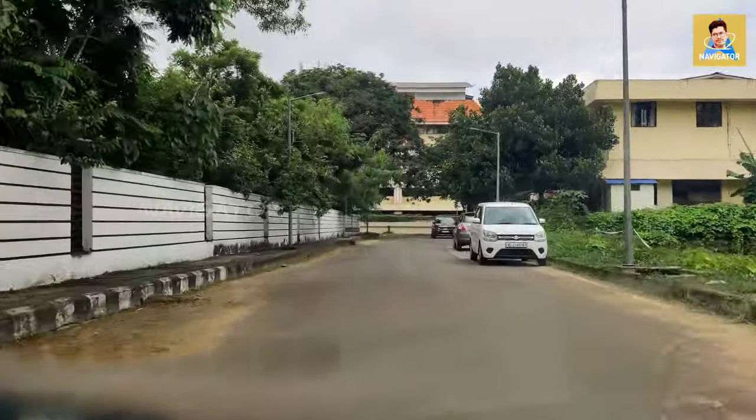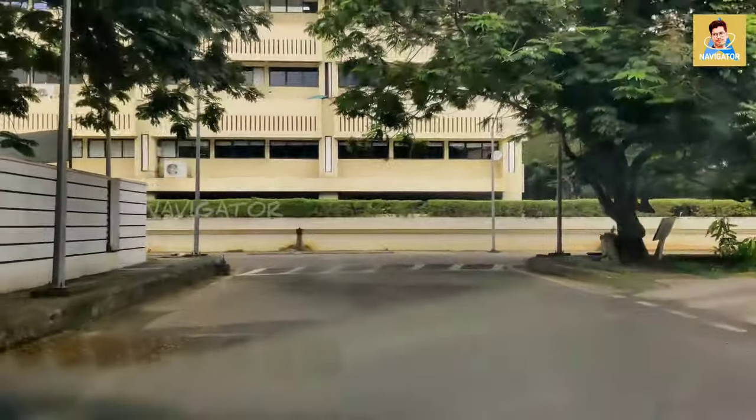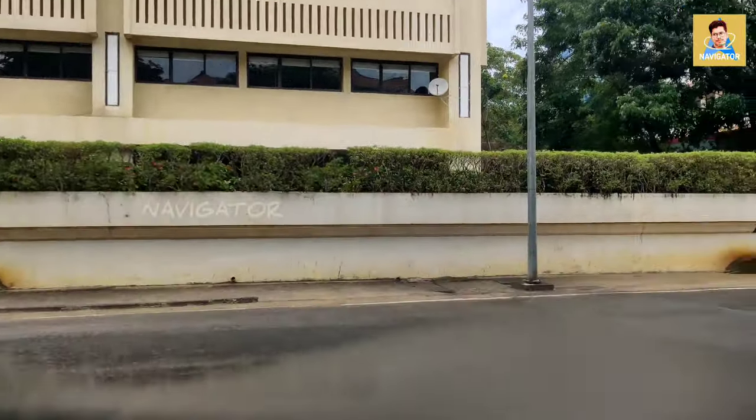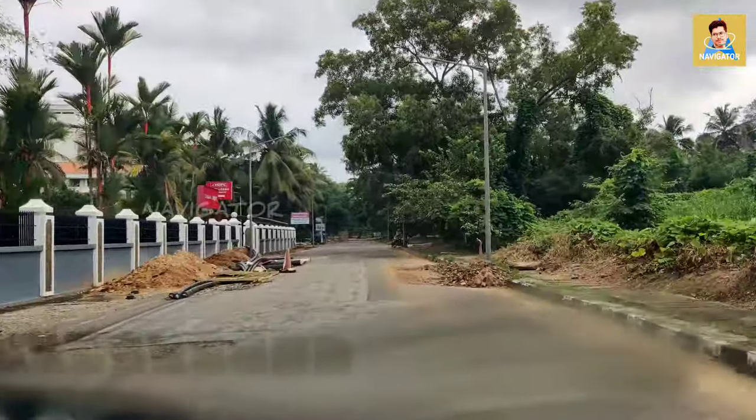I've turned on the AC, that's why the windshield is getting a little bit foggy. Until we reach Bhavani I think the windshield will be covered with fog. I've attached my mobile phone to the windshield and I'm doing a drive-through.